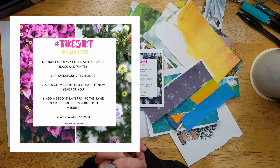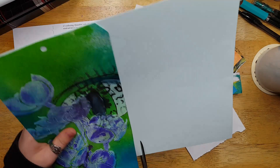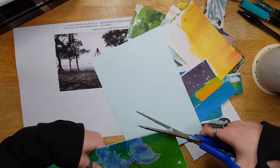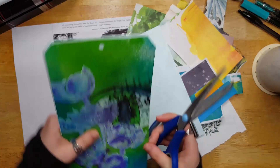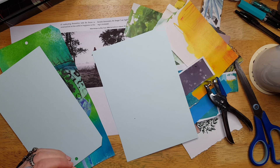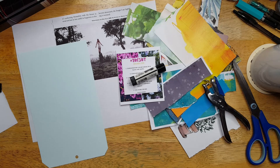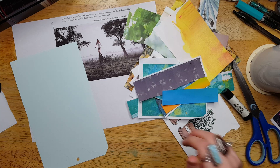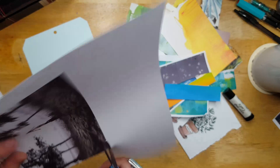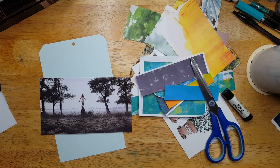I actually filmed this like three weeks ago, so bear with me as I remember what I did. The prompts were: complementary color scheme plus black and white, a background technique, a focal image representing the new year for you, a second layer using the same color scheme but in a different medium, and one word for 2021. I really like that Amira chose these prompts — it got me thinking about my word of the year and planning my goals. I chose to do a large tag and ended up making a pencil board type thing to use in my planner, so it also turned out to be functional.